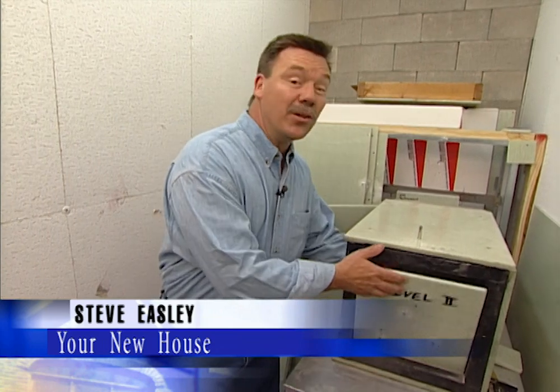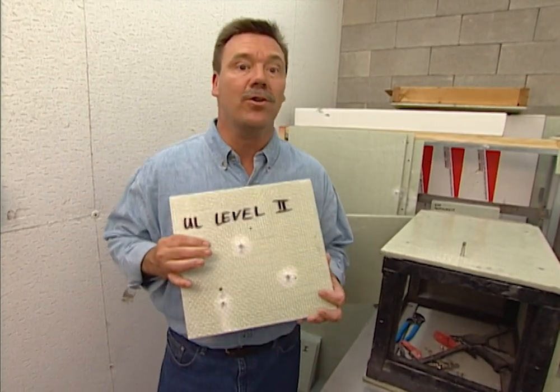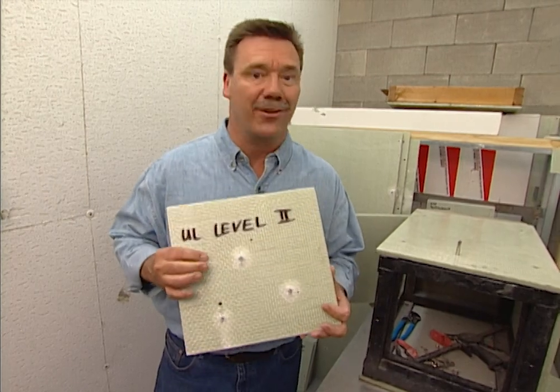Did you know that they now make wall sheeting materials for the home that can actually withstand the impact of a bullet? Well, today we're in Waco, Texas, and we're going to show you how bullet resistant wall panels are made.